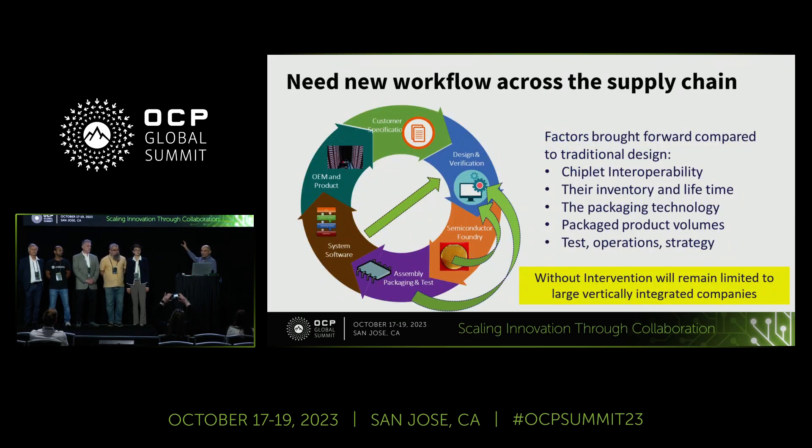Designing chiplets is very different from designing with regular monolithic ASICs. It requires bringing the value chain and supply chain forward. Normally, designers don't care about things like packaging technology, foundry, chiplet inventory at a fab, or what kind of interconnect they have — all of these things have to be brought forward in the design chain. This is pretty complex, and that's why, for the most part, all that you see are chiplets from very large companies.